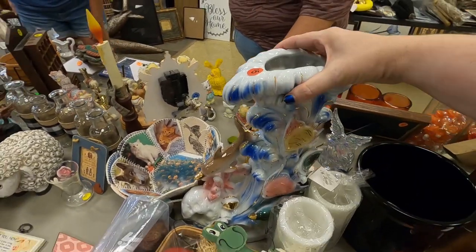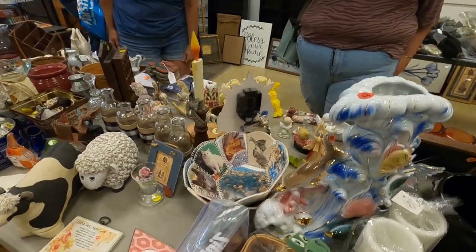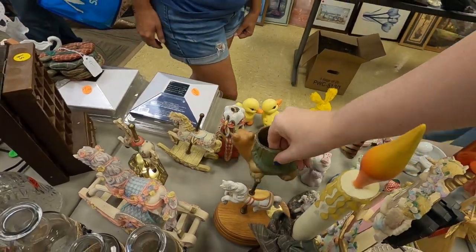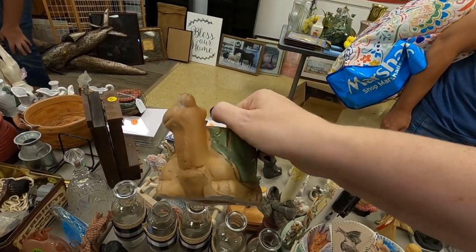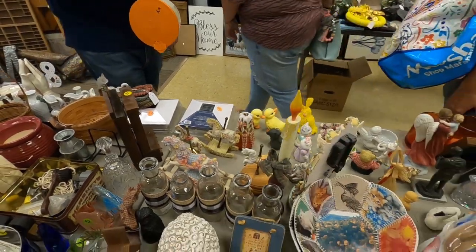Look at that piece of the dolphin — it's crazy looking. I feel like I'm on the wrong side of the tables here. Got a little turtle planter, 75 cents — throw it in my bag.